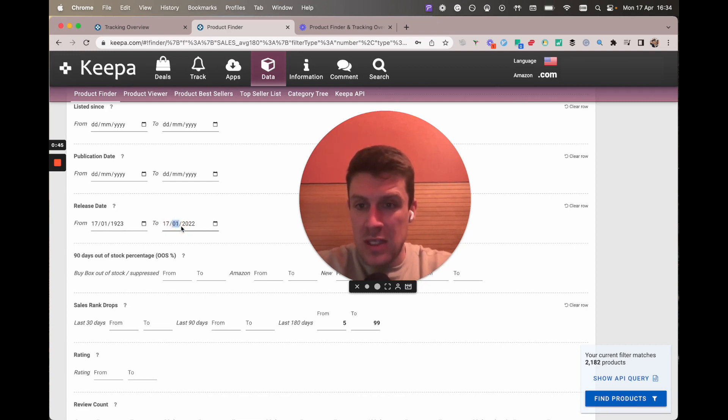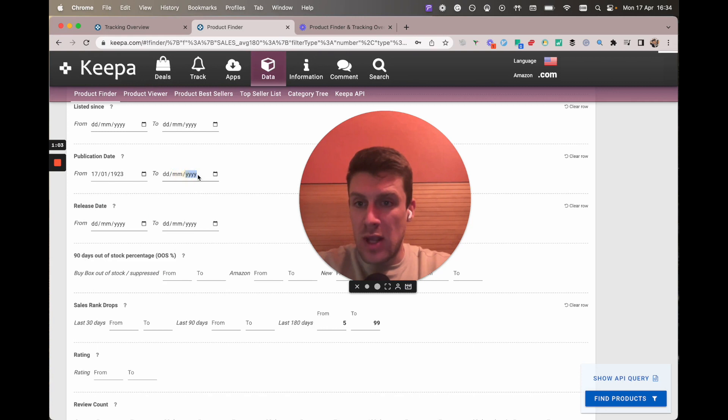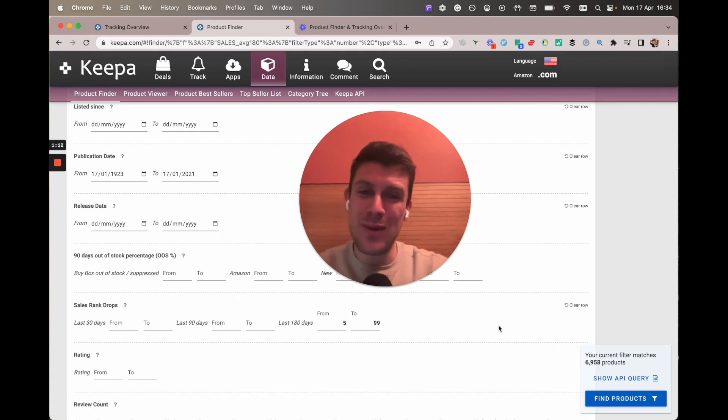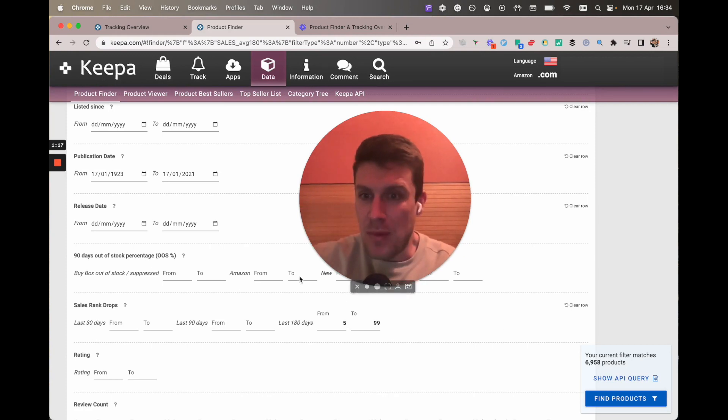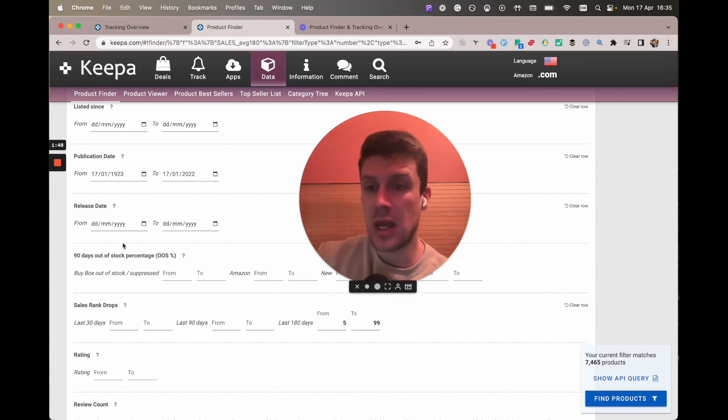So if we get rid of the release date filter we're going to get 8,000 results back. Maybe if we do publication dates instead — that's going to filter out all the books that have been published or released in the last year. We could change this to 2022 because sometimes you get used books that are a year old, and we've got 500 more results there.